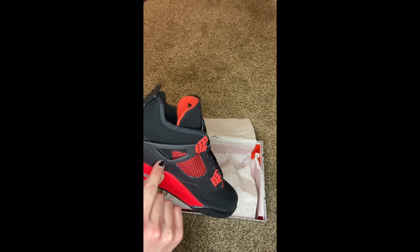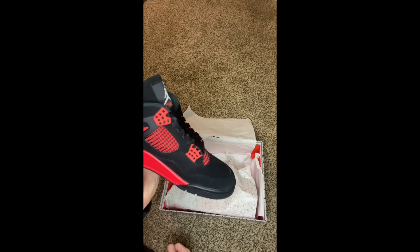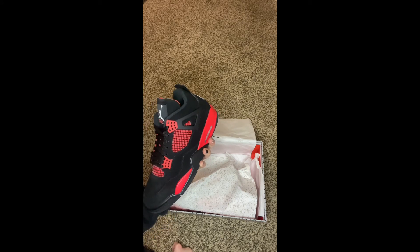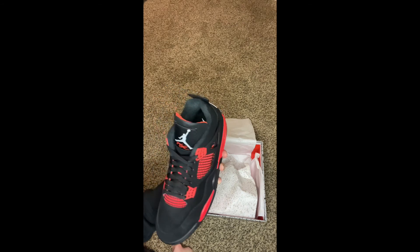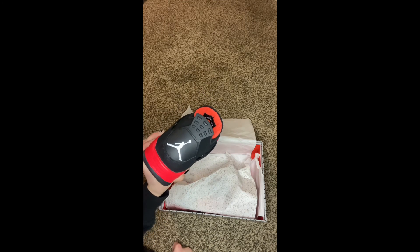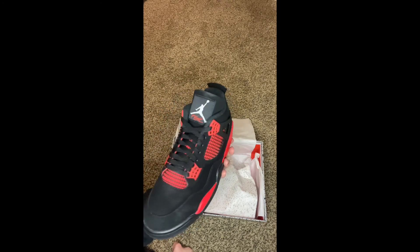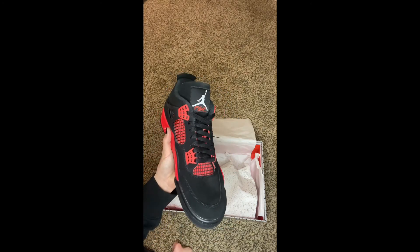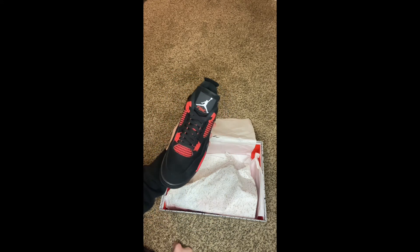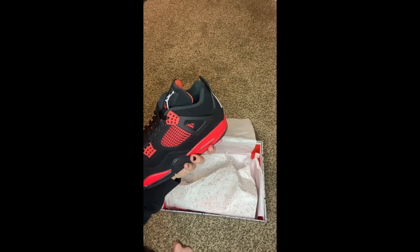There seems to be an extra space — I'll keep my eye on that. That's why I was saying you've got to look at all the details of the shoe, because honestly there are some shoes that get sent out defective or with problems. But overall, I think this shoe is going to be easy to pair with outfits. It's hard to go wrong with a black shoe, and black and red is one of the most common color combos for Jordans, so I'm interested to see what kind of outfits I can put together with it.